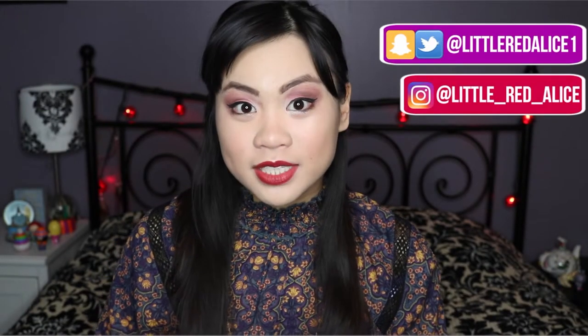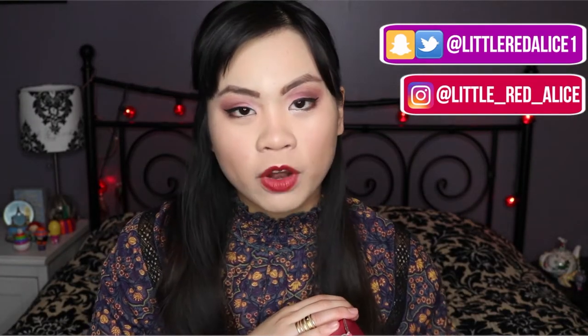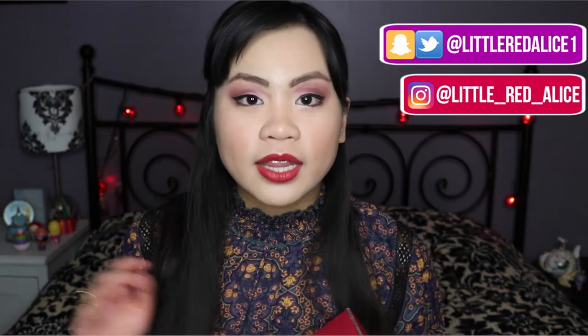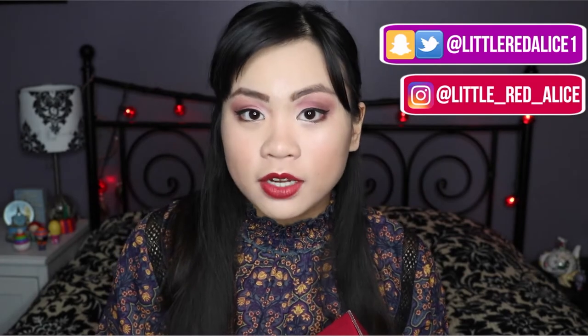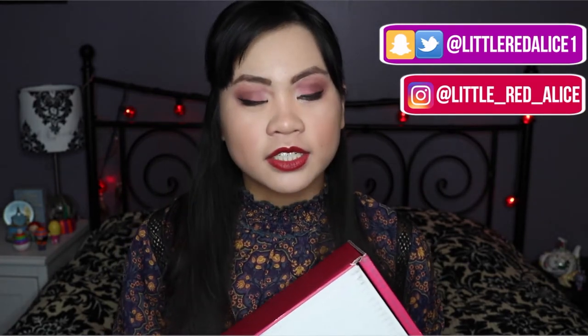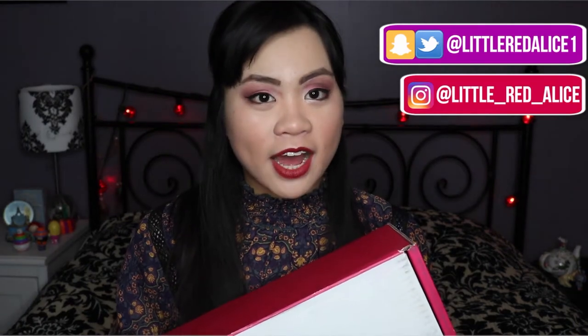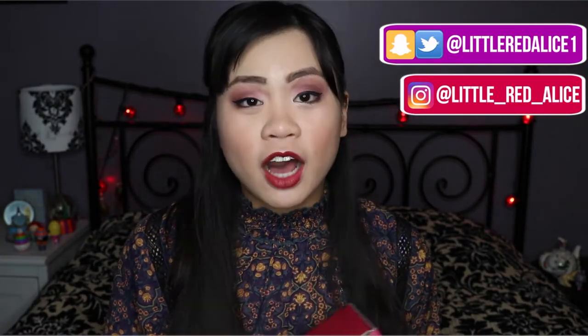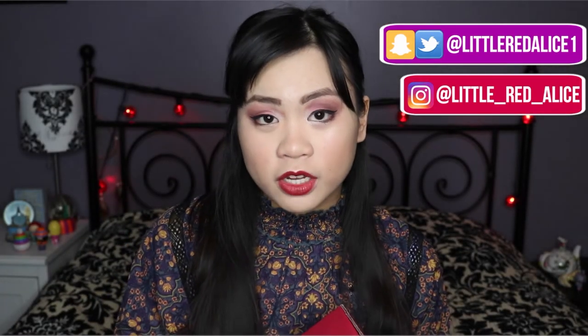Hi everyone, welcome to Little Red Alice. Today I'm going to be unboxing my January PopSugar Must-Have subscription box. For Christmas, one of my aunts got me a three-month subscription to the PopSugar Must-Haves. The PopSugar Must-Have boxes are $39.95 a month and it's more of a lifestyle box. I'm very curious to see what's in here. I had never heard of this subscription box service before, but I have heard of PopSugar, of course.